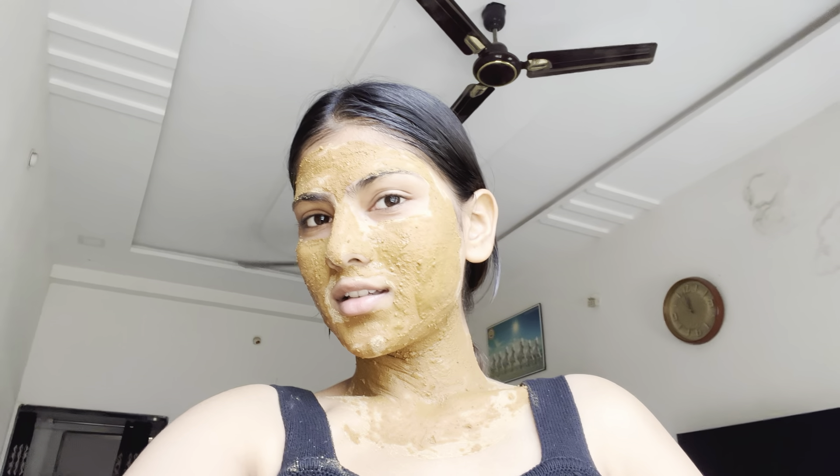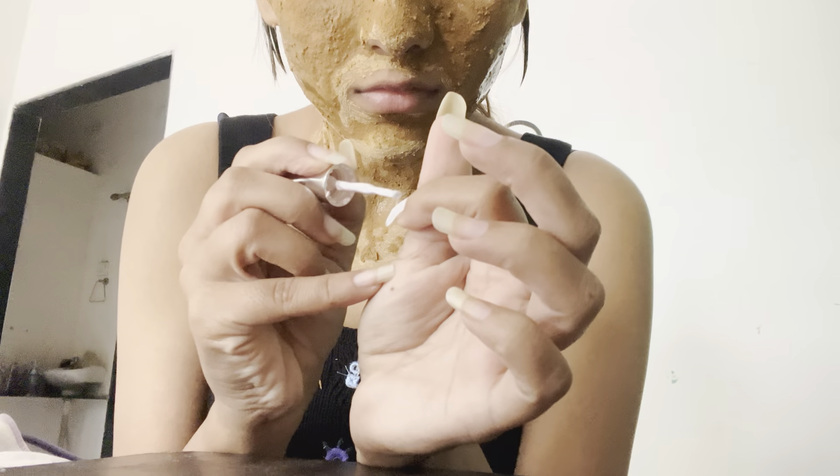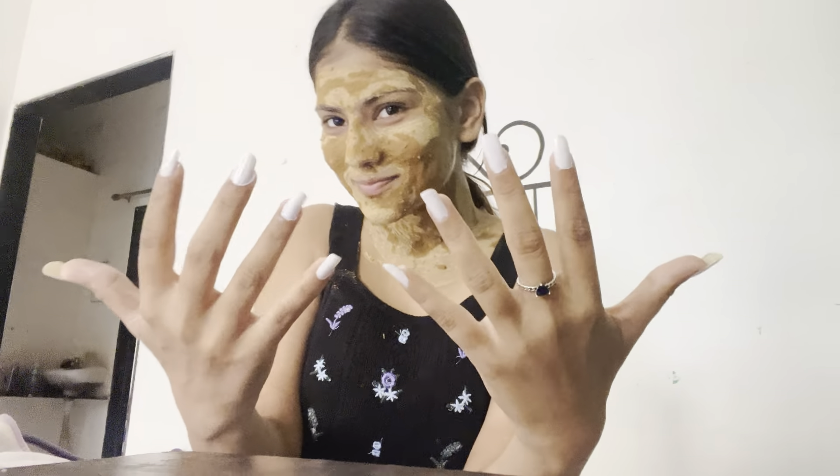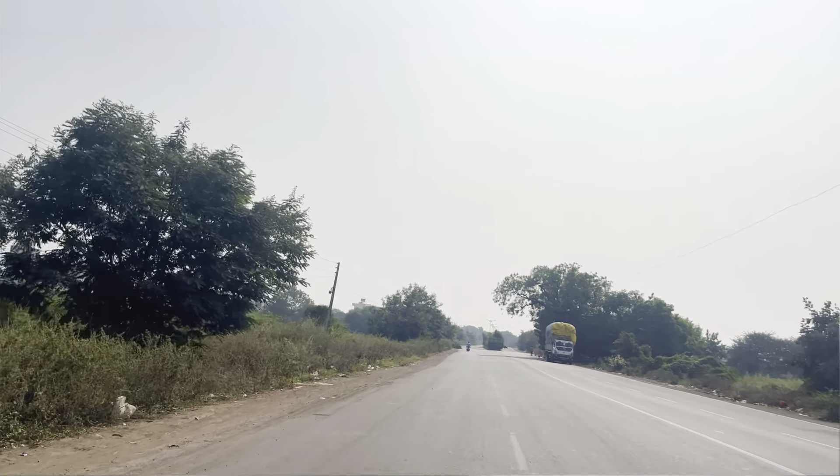The first thing you need to make sure of is that you are well groomed before heading to the shoot. Your face should be shaved, your skin should look healthy, your hands should be well maintained, and your hair should be freshly washed.